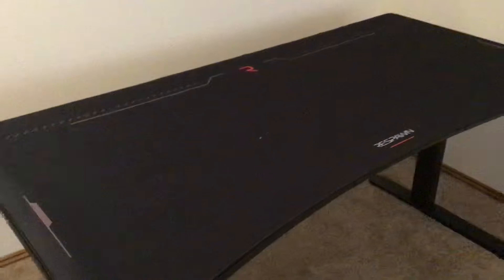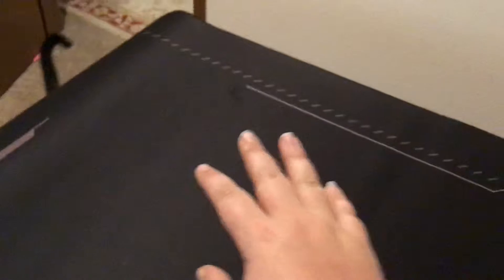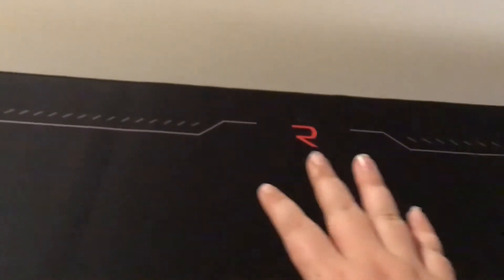We got our Respawn 63-inch gaming desk. We got our CyberPower gaming PC along with keyboard, mouse, phone holder. My mom has two monitors that we're gonna put one here and then another one right here.